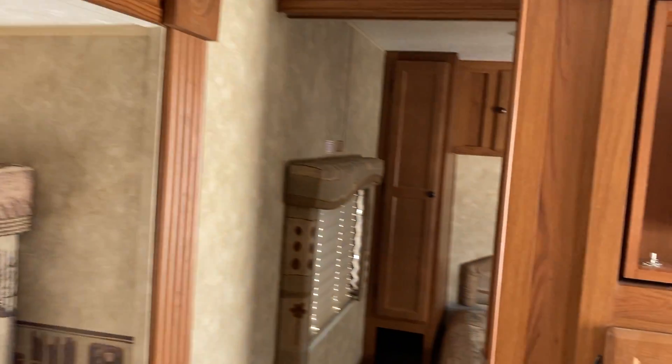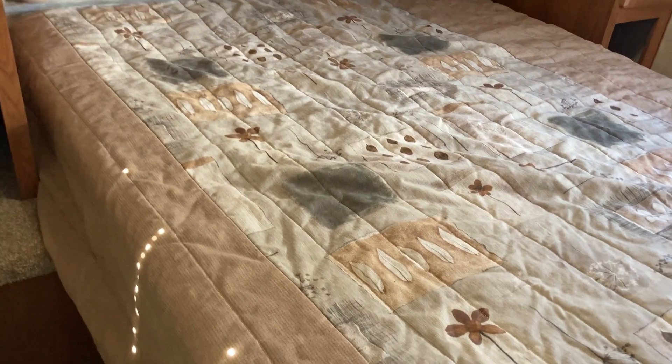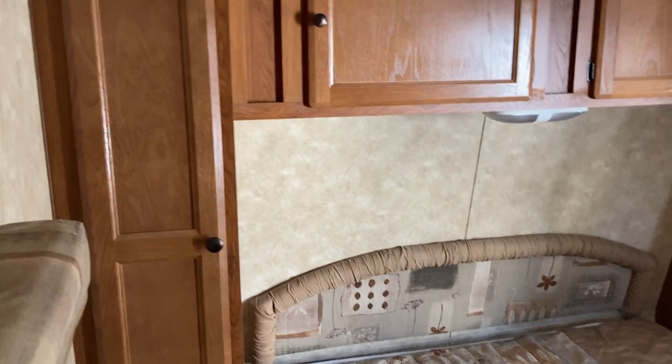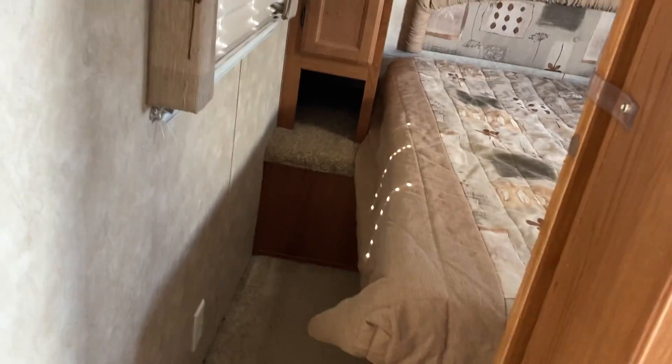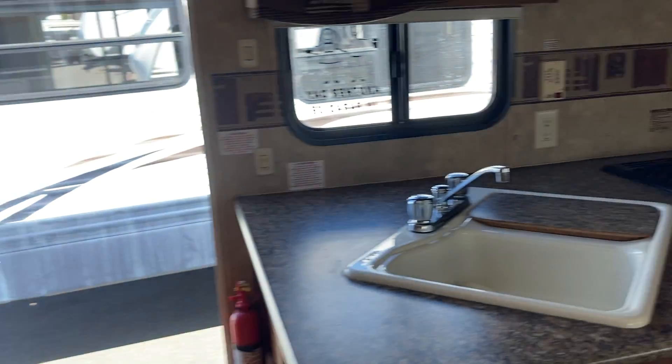Always nice to have a couple of extra spots to tuck things up and out of the way. Up in the main bedroom, you've got a walk-around queen bed with a wardrobe on either side, opposing windows for a little extra breathing room, and all kinds of storage to keep everything you need tucked away.